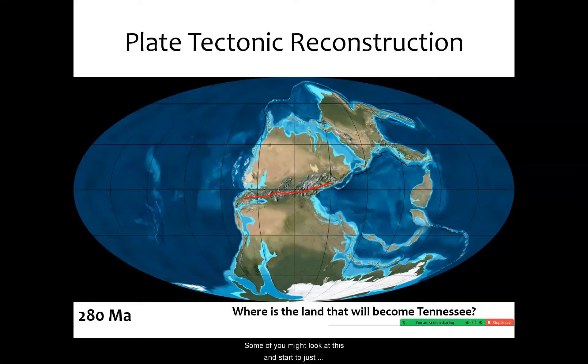Some of you might start to recognize what Earth's surface looks like today based on this configuration. Here's the hint: these mountains right here existed at the equator 280 million years ago. These today we would call the Appalachians. And this continent right here is called Pangea.